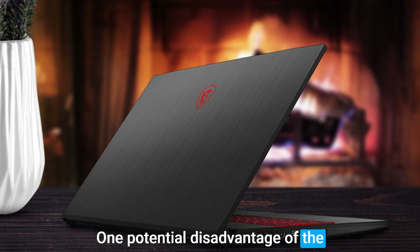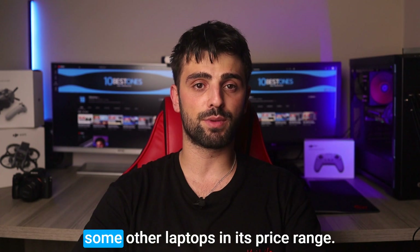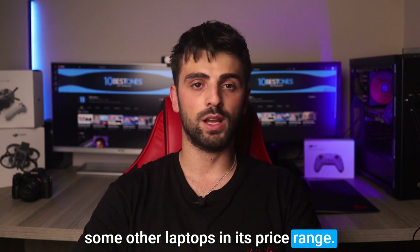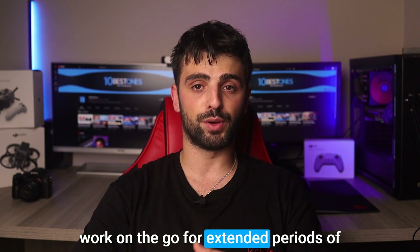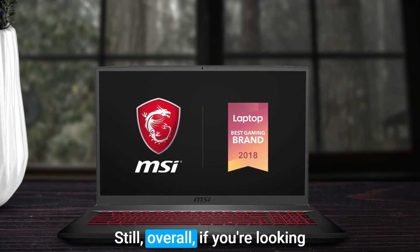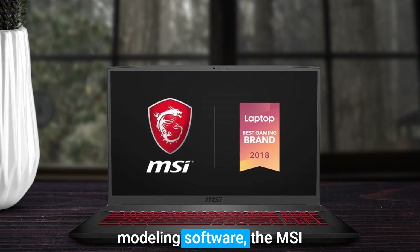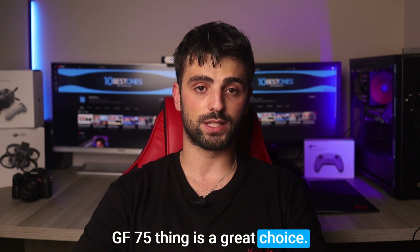One potential disadvantage of the MSI GF75 Thin is that it may not have the best battery life compared to some other laptops in its price range. This could be a concern if you need to work on the go for extended periods of time without access to a power outlet. Still, overall, if you're looking for a powerful laptop that can handle Blender and other 3D modeling software, the MSI GF75 Thin is a great choice.